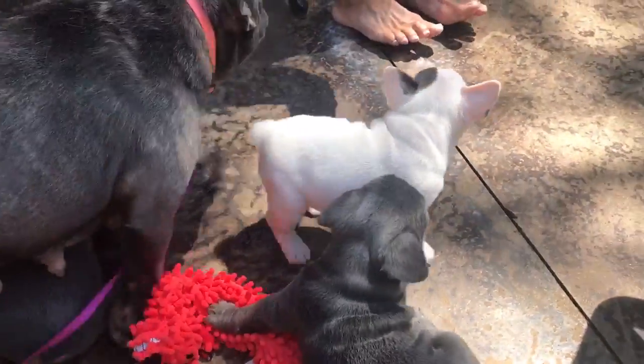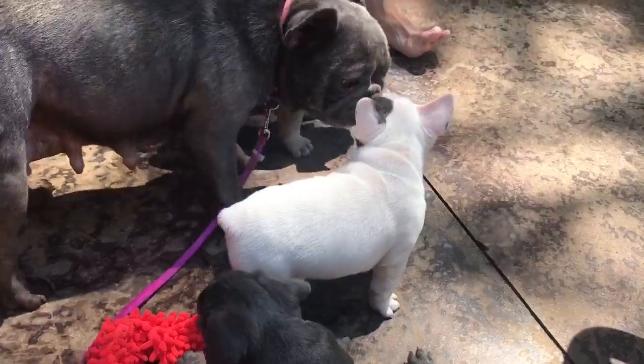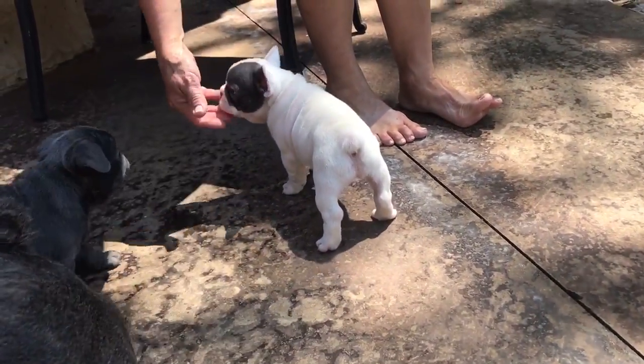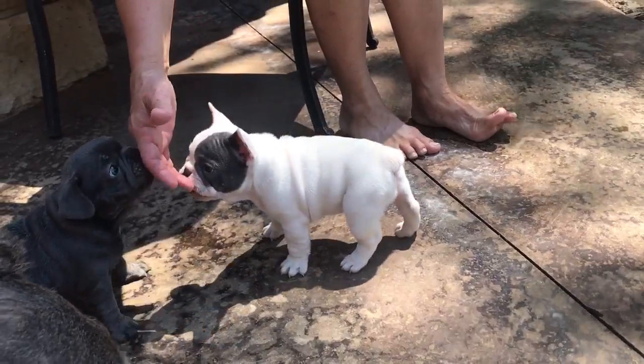The little pod girl is what's for sale. I love her conformation. We have had lots of puppies over the years, and there are some puppies that you really like the look of.